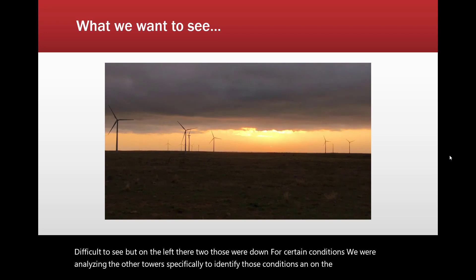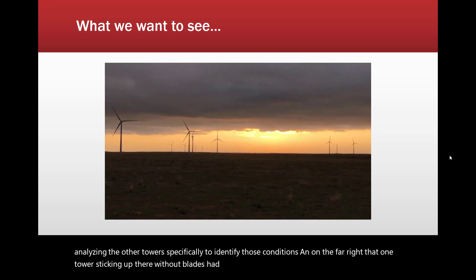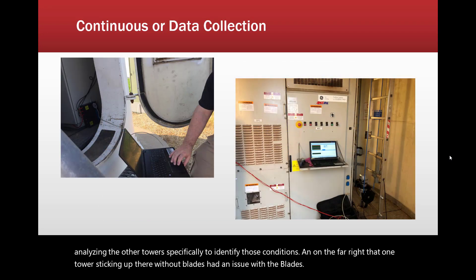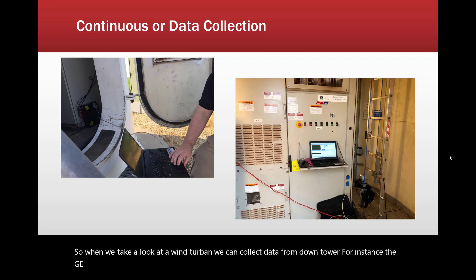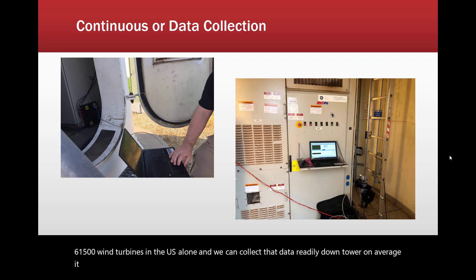On the far right, one tower was standing without blades due to a blade issue. When we take a look at a wind turbine, we can collect data from down tower. The GE towers make up more than half of the present population — about 32,000 of the 61,500 wind turbines in the U.S. alone — and we can collect that data readily down tower. On average, it takes less than a half an hour per tower.